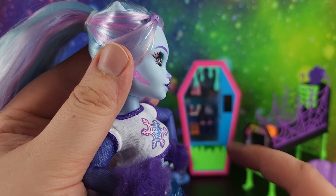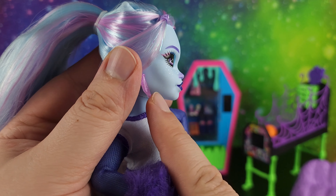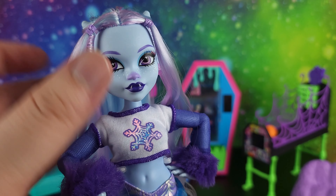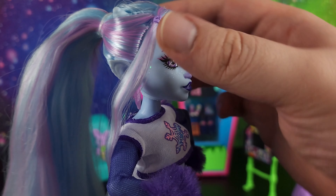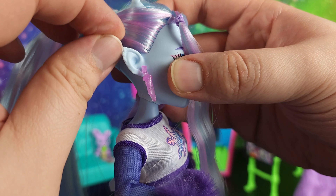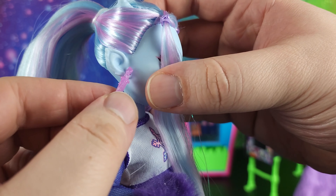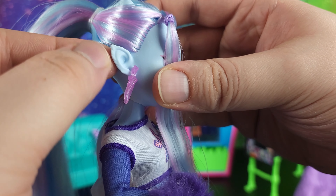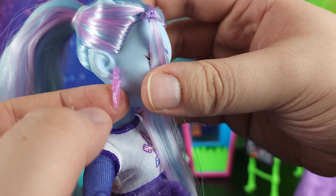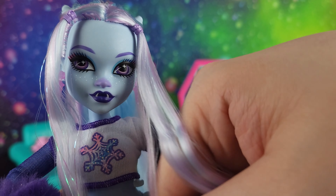Her nose is purple and she has dark purple lips with detailing going up. Her chin — the underbite isn't as dominant as the original Abby had, but we do still get that a little bit in her bottom lip and the way things are going up, so I do appreciate that. She has really cool ears — I don't even know if this is supposed to be fur on her ears, but they kind of look like gremlin ears. They're really cool.